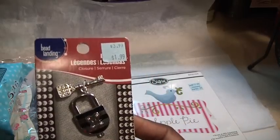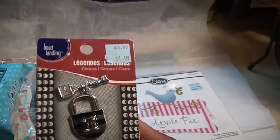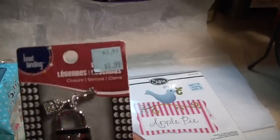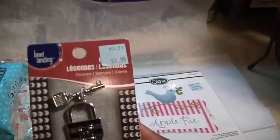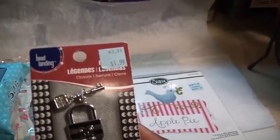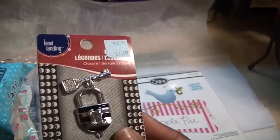Look at this cute bead landing closure. That's what it's called, but it's like a lock and key — really cute. It was $1.99. It was 70% off, so it came out to $0.59. So cute.